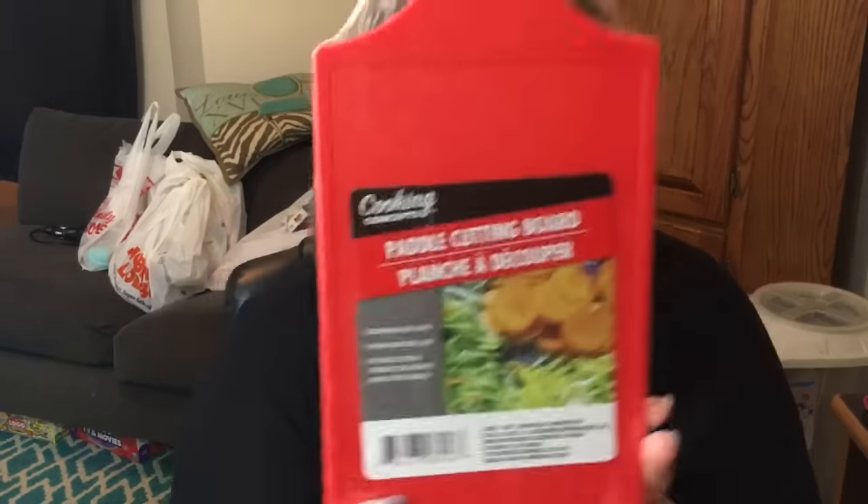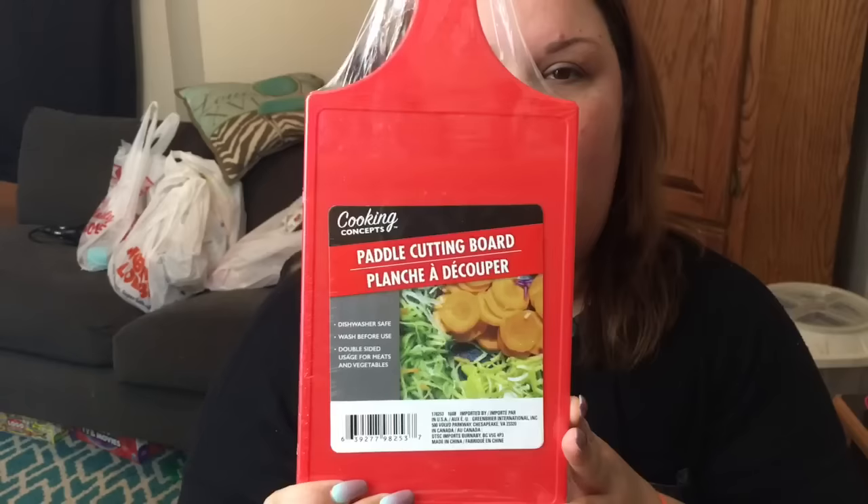I've seen these lots of times but never bought one. This is the Cooking Concepts Paddle Cutting Board, and I finally got it because I needed it. I have a big bamboo cutting board and a granite one, and that granite is heavy. Sometimes I just need something really small — like, I might need to chop up half an onion. It's pretty pliable, dishwasher safe, and it is double-sided usage for meats and vegetables.